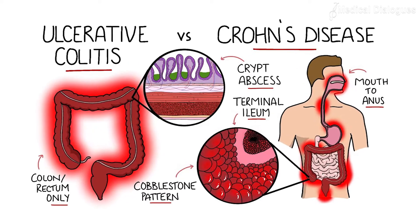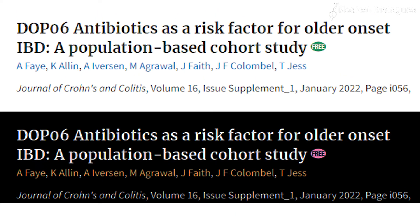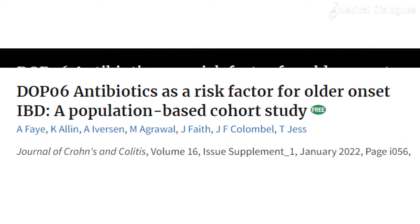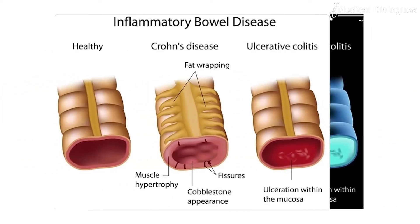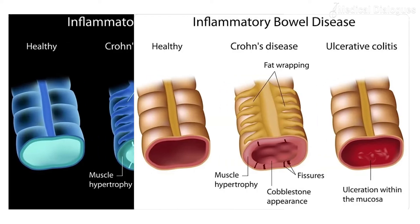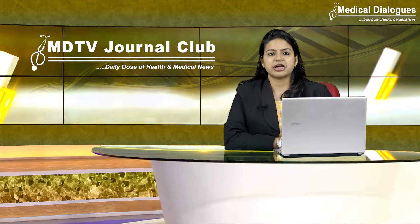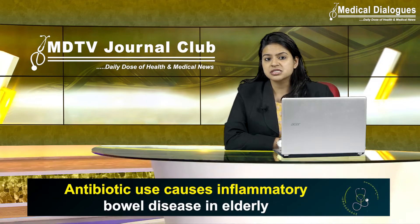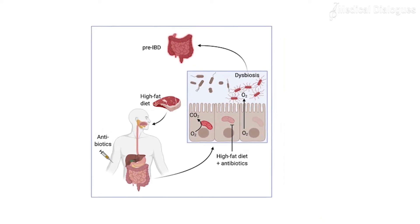This suggests that antibiotic use could explain some of the growth in Crohn's disease and ulcerative colitis in older people. Researchers from this recent study reviewed prescribing records for people aged 60 and older who were newly diagnosed with an inflammatory bowel disease. The study looked at the number of courses of antibiotics prescribed, how recently they had been prescribed in relation to the diagnosis, and specific classes of antibiotics used.